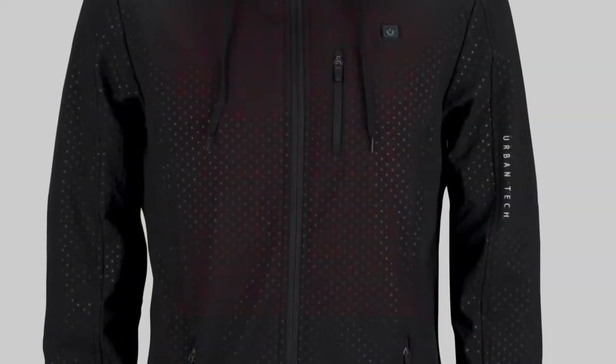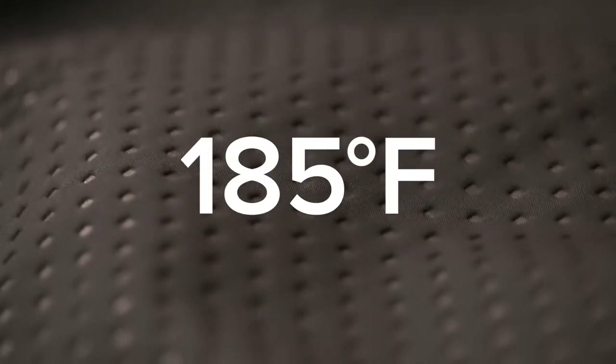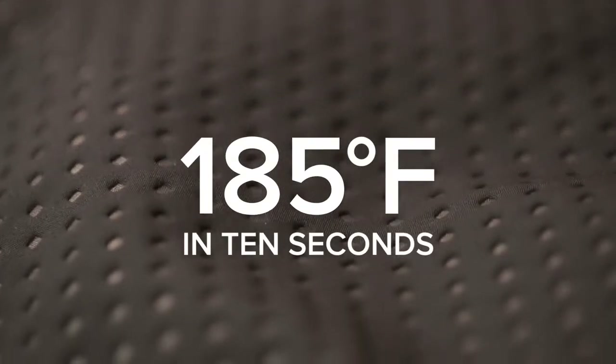Nanotech stainless steel also heats up quicker and can handle larger temperature shifts than carbon fiber. This means our heating systems will last much longer and will heat you up quicker and warmer than other jackets. In fact, you can get up to 185 degrees of heating power in 10 seconds.